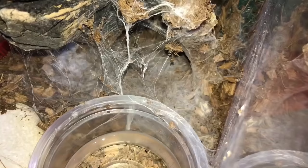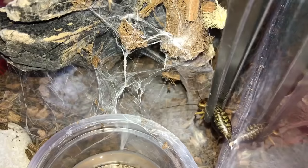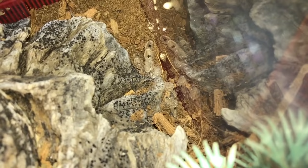In here is my Heteroscodra maculata, the Togo Starburst baboon. Let's see if she'll come out and take the cricket for us. I think she's being really defensive. I thought she got it — oh well. Looks like this one's not gonna eat for us. She ran all the way to the other end of the enclosure, so I guess she doesn't want to eat.